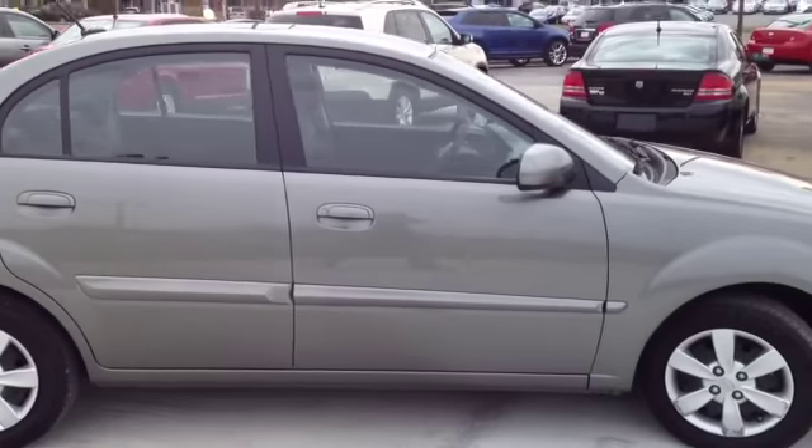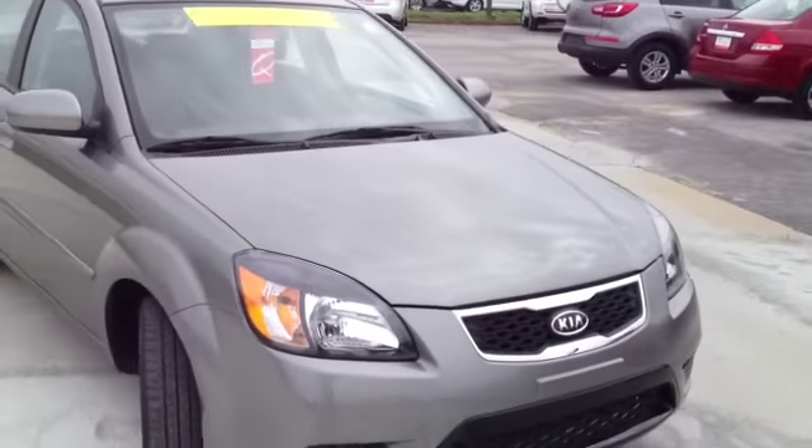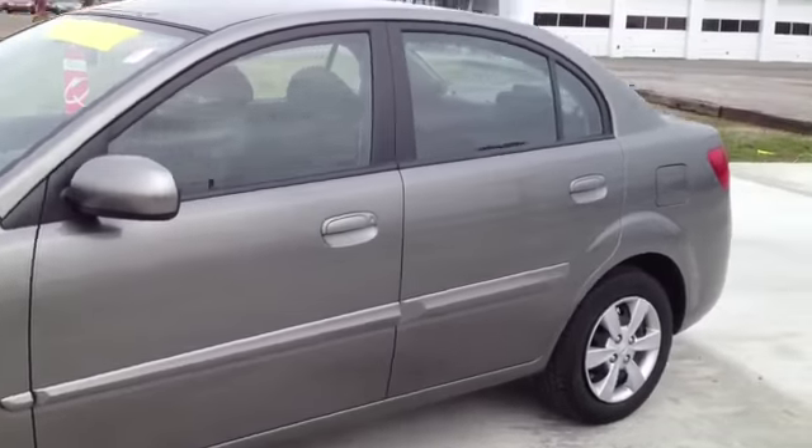This 2011 Kia Rio LX video demonstration is brought to you by Carnival Kia of Franklin, located in Franklin, Tennessee, just off of Interstate 65, right off of Exit 65.